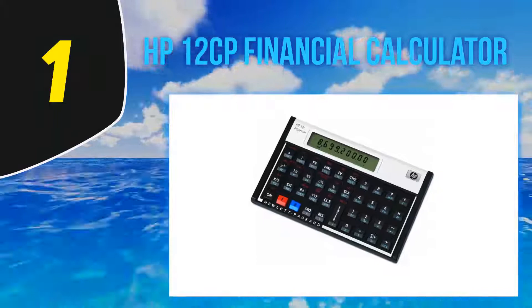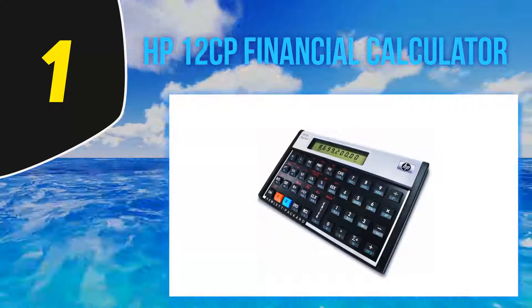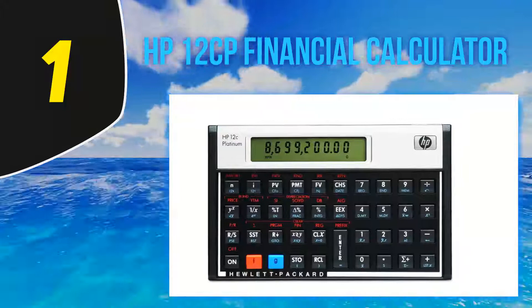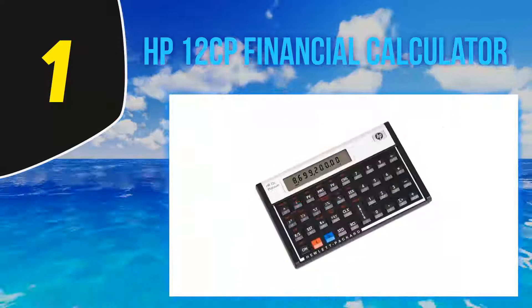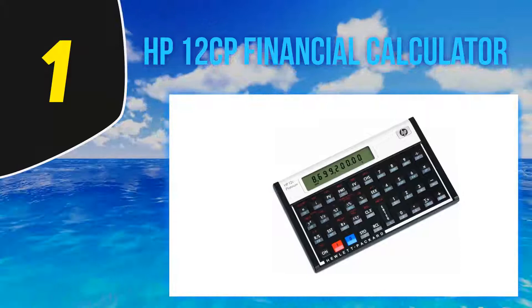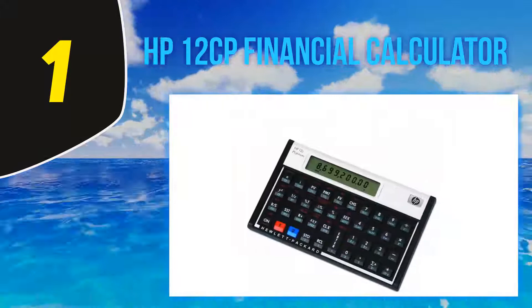And at number 1: HP 12CP Financial Calculator. The top spot on our list has been taken by the 12CP unit by Hewlett Packard. This financial calculator is the modified version of the 12C Platinum, which has an excellent position in the market. The 12CP comes with significantly higher processing speed and has been designed to meet the demands of modern working professionals. The HP 12CP is a result of innovation that ensures to meet the needs of all, and is ideal for the world of finance, accounting, and other everyday business requirements. HP caters to the requirements pretty effortlessly.